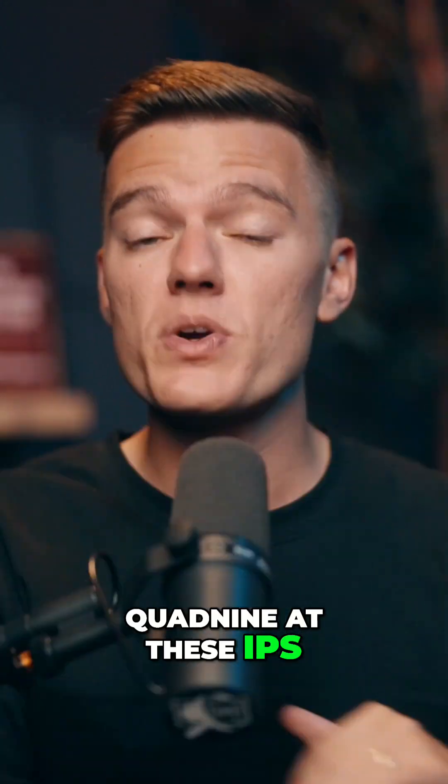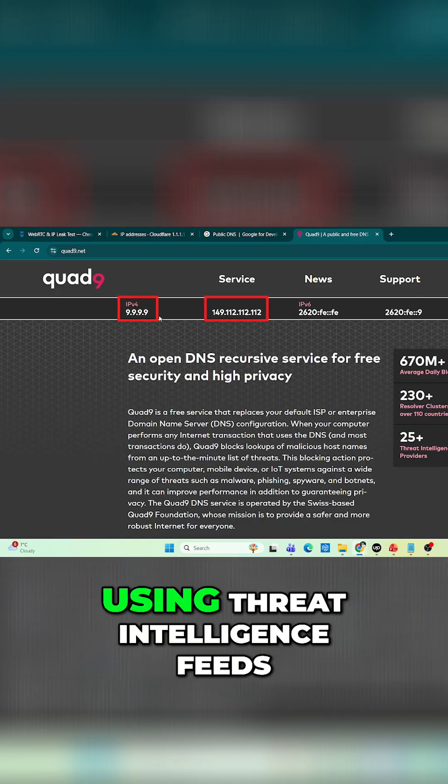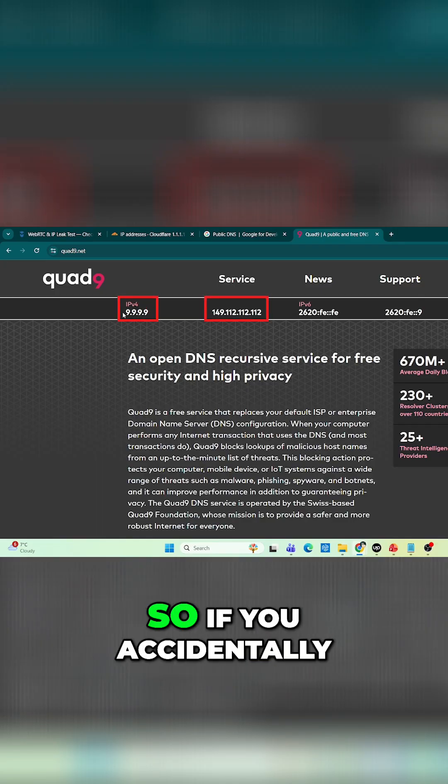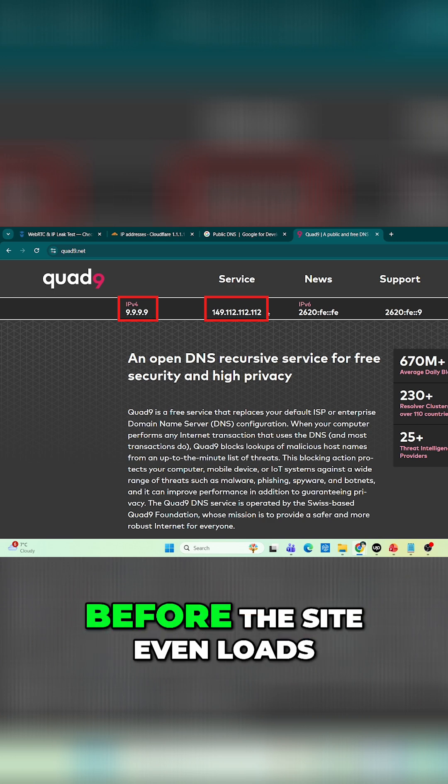Next, Quad9 at these IPs, which is great for security-focused users. It blocks malicious domains using threat intelligence feeds, so if you accidentally click a shady link, it'll stop the request before the site even loads.